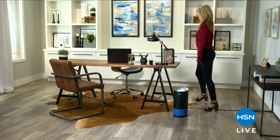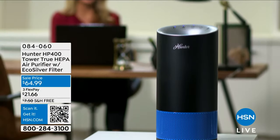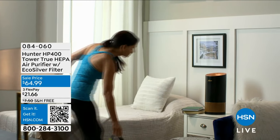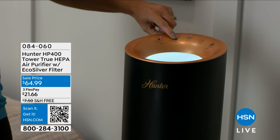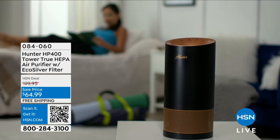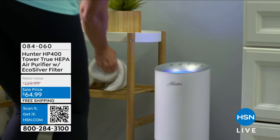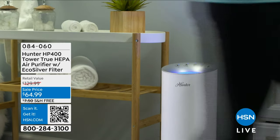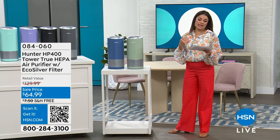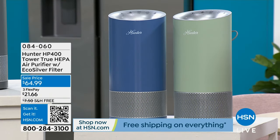Welcome in, everybody. It is time for some problem solving, specifically for spring with this first item. I own two of these — I actually ordered the sage green Hunter air purifier legitimately yesterday, and I probably should have waited until today because everything today is free shipping and handling. This is a customer pick, half off retail today with free shipping and handling just for the weekend.